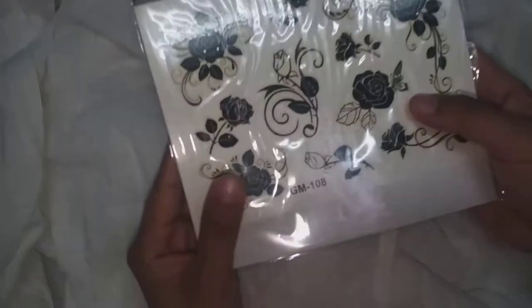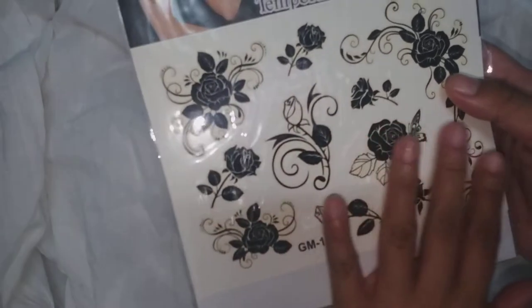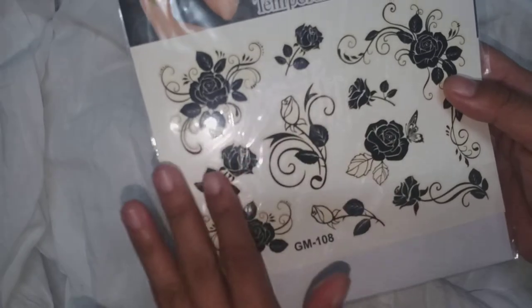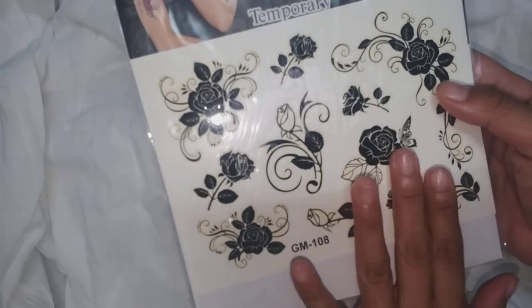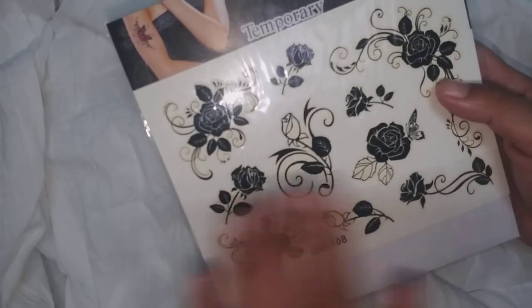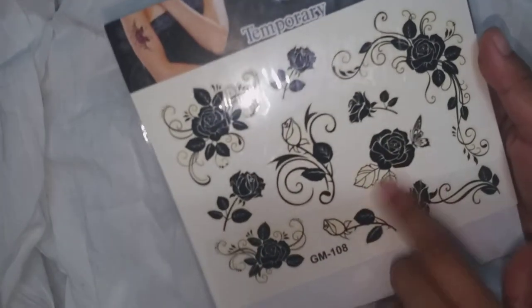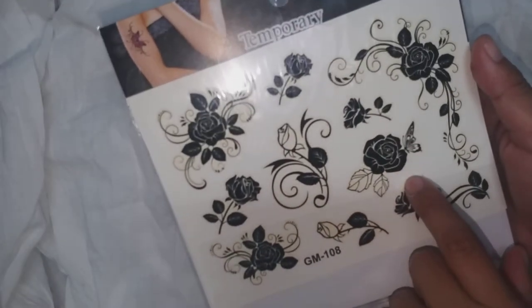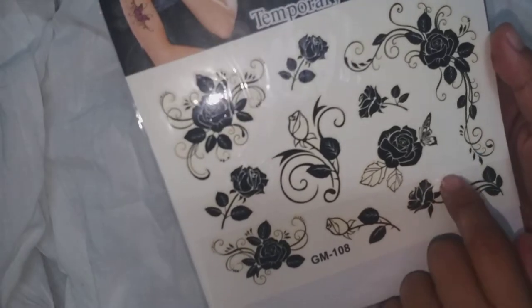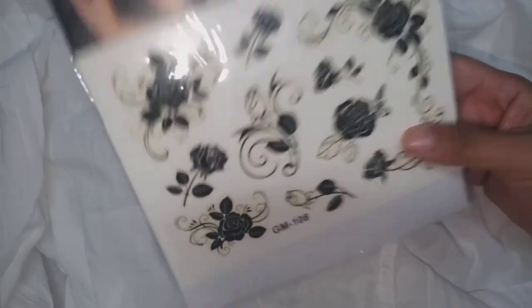From the same store I bought this temporary tattoo — 16 pesos. If you think of it, it's a tattoo for the skin, but I'd like to experiment since I love roses and it's beautiful. It's black and white, so it would look nice for journaling. I'm thinking if I can transfer it. It costs only 6 pesos.